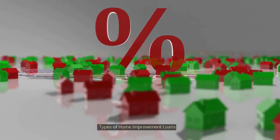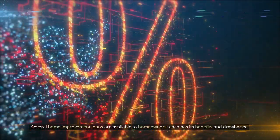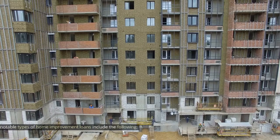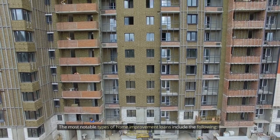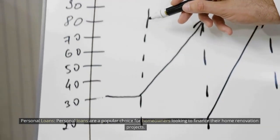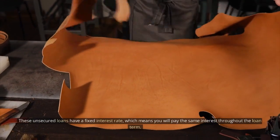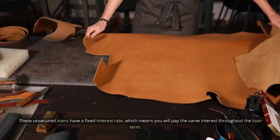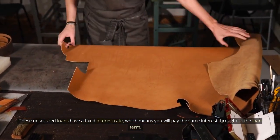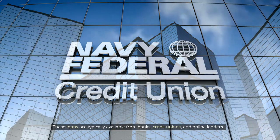Types of home improvement loans. Several home improvement loans are available to homeowners, each with its own benefits and drawbacks. The most notable types include personal loans, which are a popular choice for homeowners looking to finance their home renovation projects. These unsecured loans have a fixed interest rate, meaning you will pay the same interest throughout the loan term. They are typically available from banks, credit unions, and online lenders.